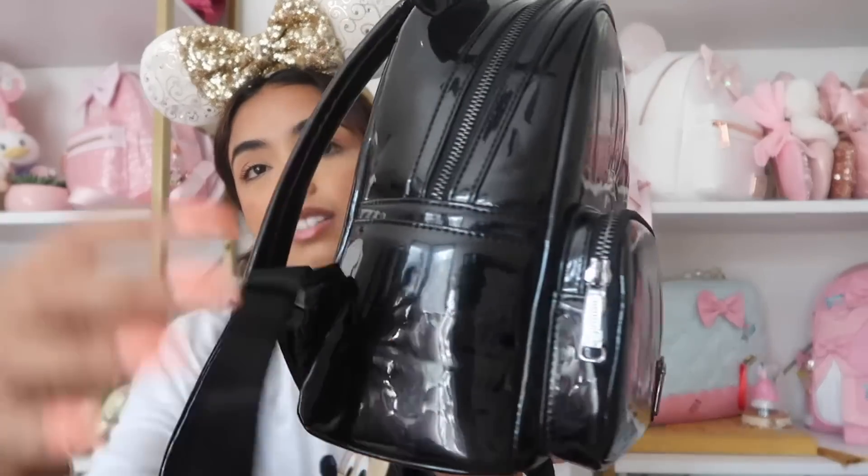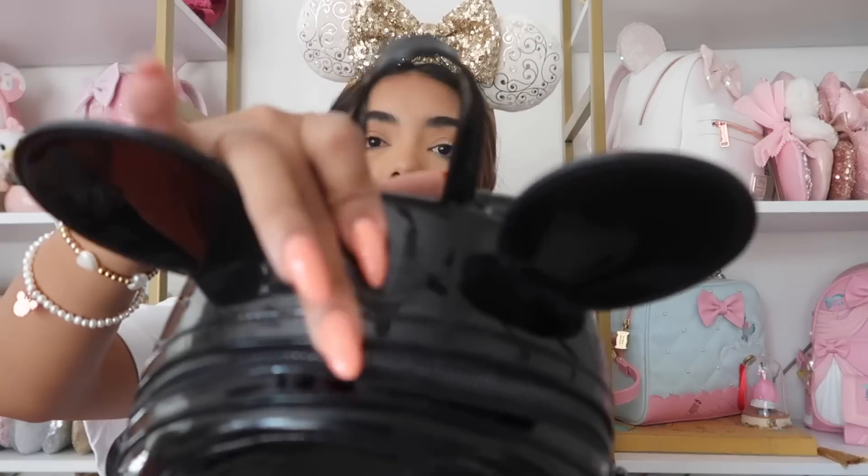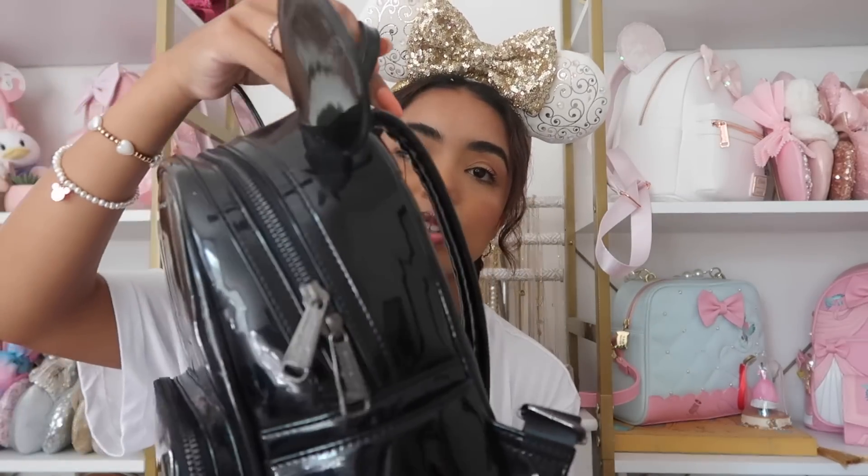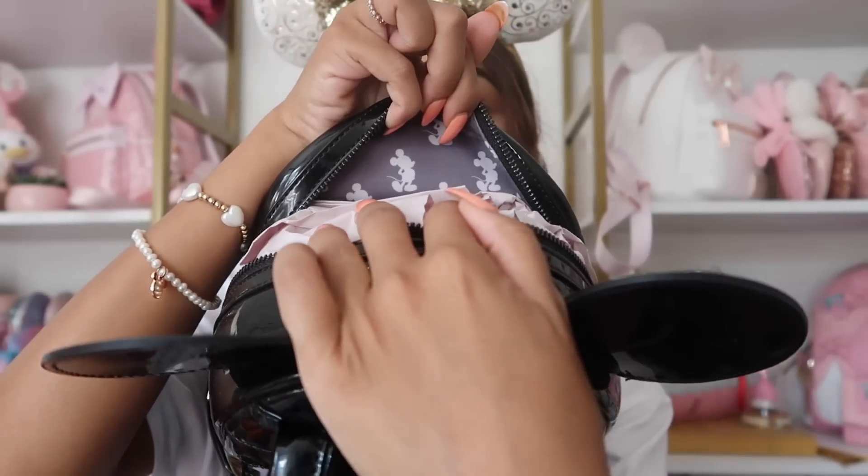Next bag is a more recent addition — this black Mickey bag from Lector's Outlet. It has side pockets and the hardware is also black, which I love. I still haven't worn it but it's definitely new to my collection. I'm excited to wear it for spooky season. I feel like this is another staple bag.